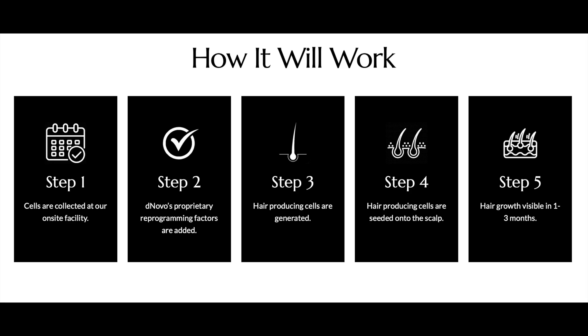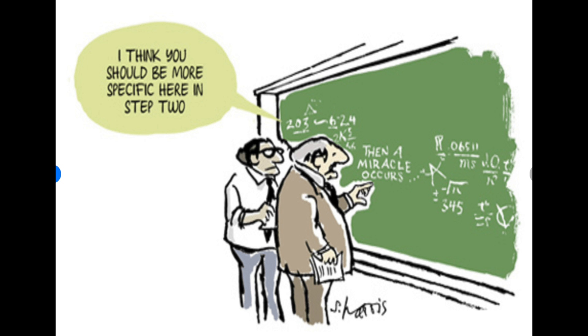The goal of this DeNovo company is to use these cells to regrow hair. Their website gives the impression that this is very easy. In fact, DeNovo thinks that all this can be done following just these five easy steps. Step one: collect cells at their on-site facility. Step two: use DeNovo's top secret formula to reprogram the cells. Step three: hair-producing cells are generated. Step four: put those hair-producing cells into the scalp. Step five: hair growth is visible in one to three months. Sounds easy, doesn't it? Well, not so fast — there's one rather suspicious step that set off my bullshit meter, and that's step number two.